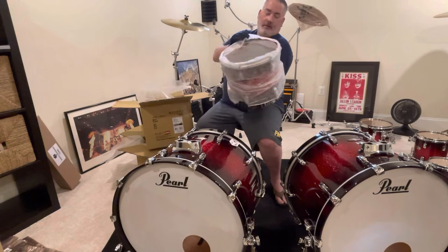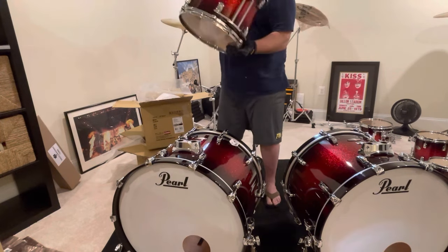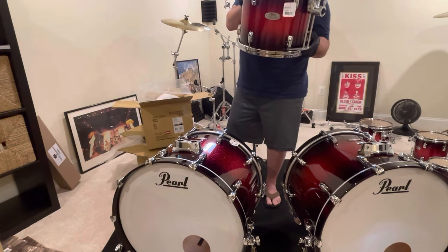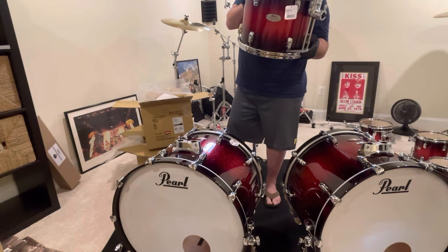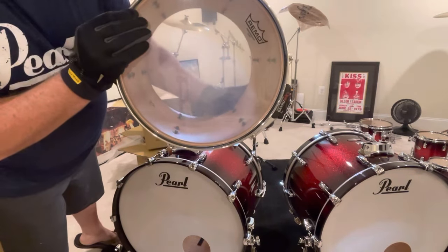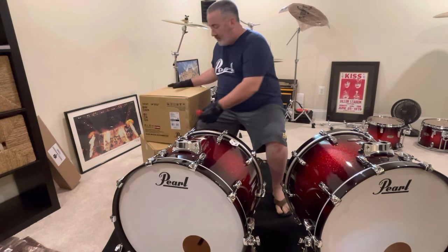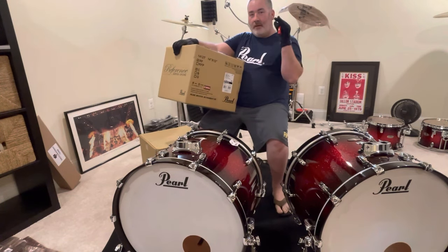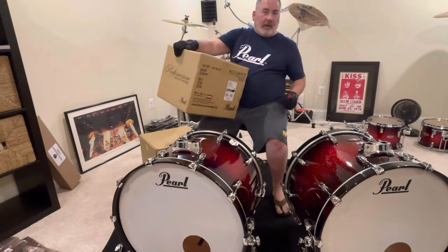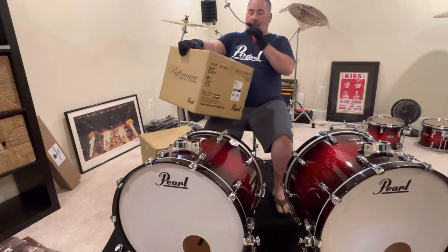Here we go — 13 inch by 11. It's definitely getting heavier. This one is eight plies: four maple and two African mahogany, so now mahogany is making its way in and you can see it's starting to get a little bit darker inside the shell. Next up is a 14 inch by 12 inch mounted tom. So if you're keeping count that's: eight by eight, ten by ten, twelve by ten, thirteen by eleven, fourteen by twelve.